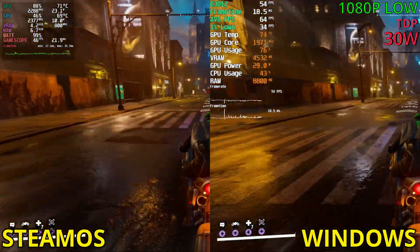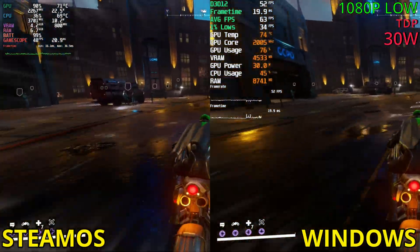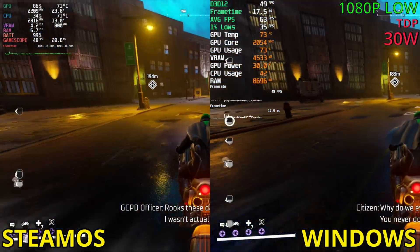And on SteamOS, it is definitely far better in terms of stability. I can't feel any stutters or any freezes. But FPS-wise, it is definitely lower.